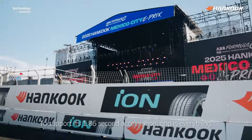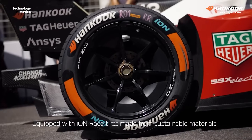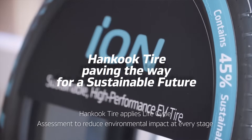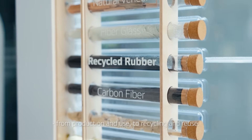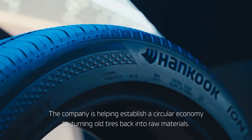To support its 1.86 second acceleration, grip is everything. Equipped with Ion Race tires made from sustainable materials, the Gen 3 Evo delivers 5 to 10% more grip than the Gen 3. Hankook Tire applies life cycle assessment to reduce environmental impact at every stage, from production and use to recycling and reuse. The company is helping establish a circular economy by turning old tires back into raw materials.